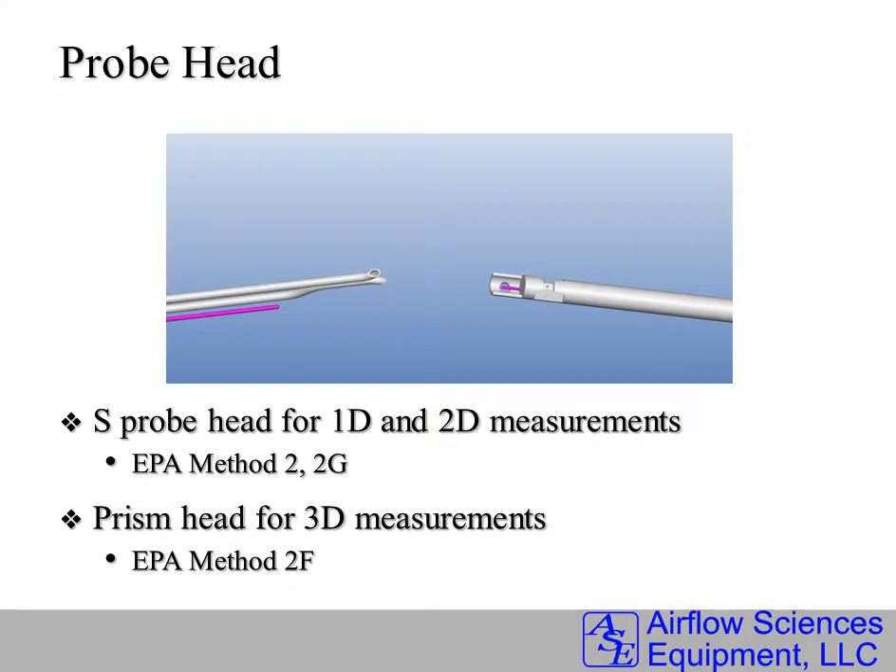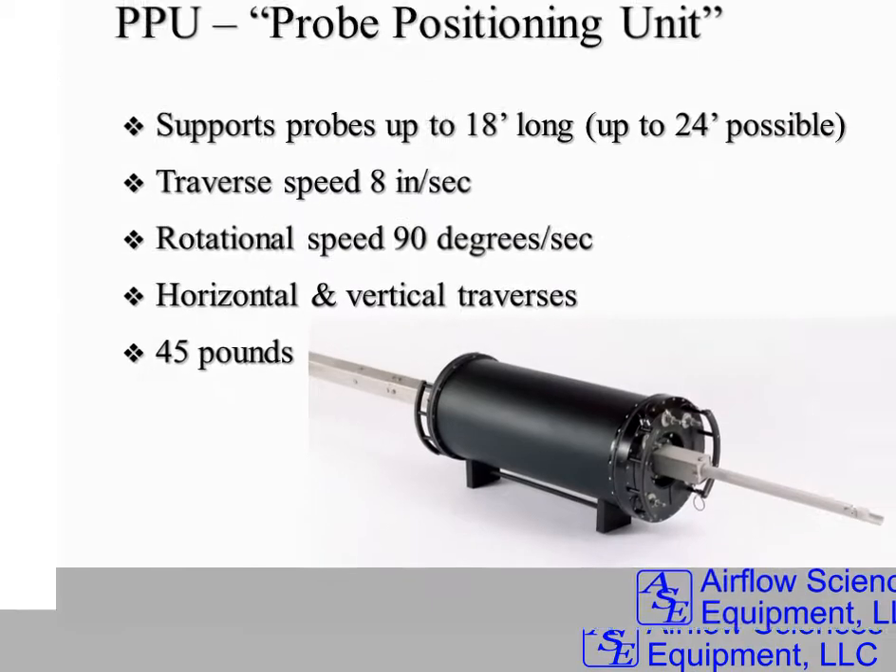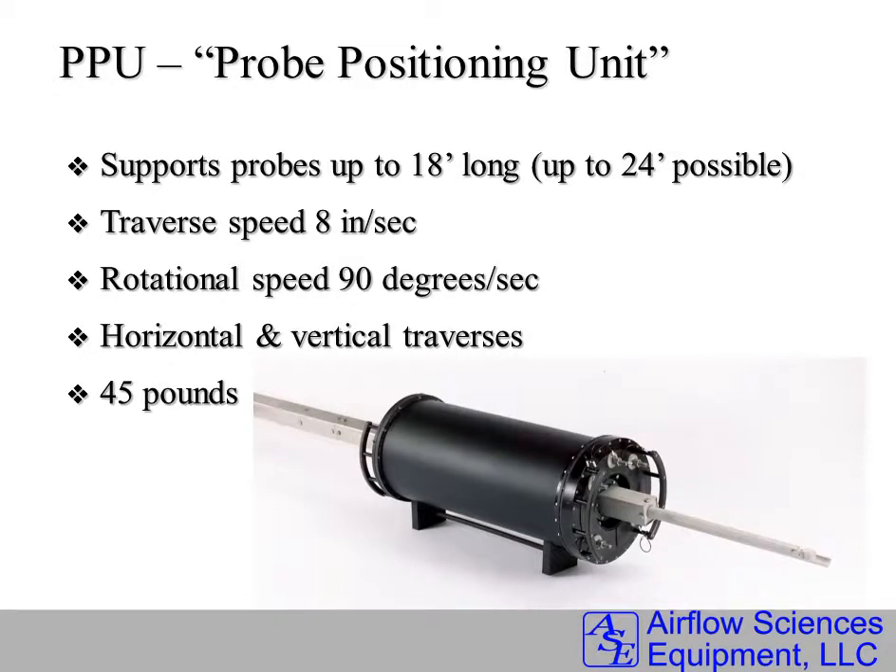The system can handle either an S-probe or a 3D style probe. The PPU, as shown here, has one unit for each test port with one probe. It can support very long probes — up to 18 feet, or even 24 feet in some applications.